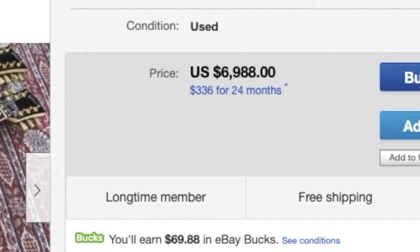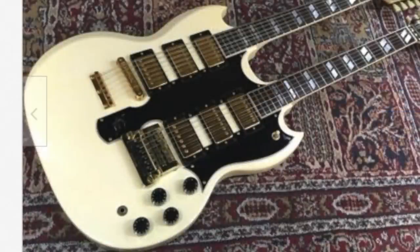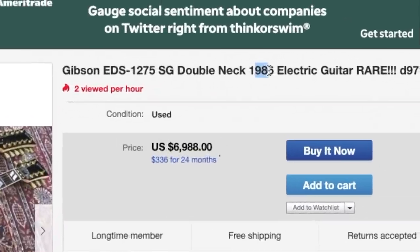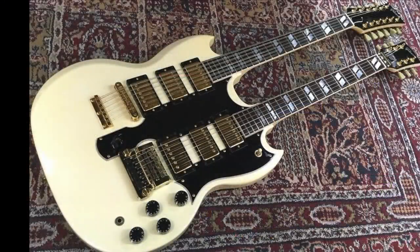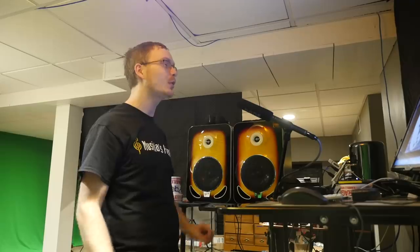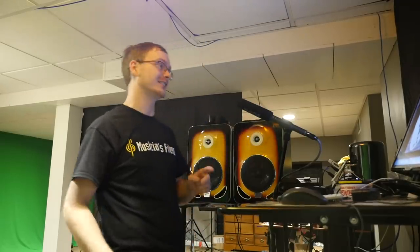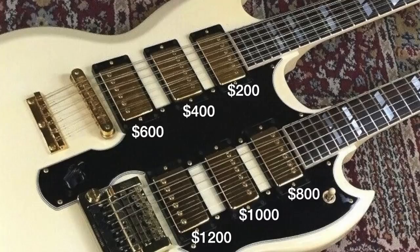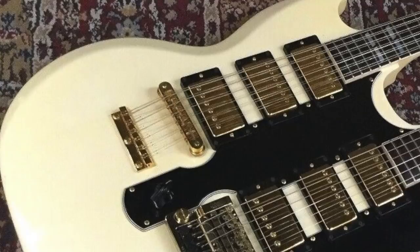Now that we have sticker shock down at the seven-thousand-dollar price point and are amazed at the sextuplet-humbuckered EDS-1275, let's dig into this thing. First off, it is from 1986, so not only is this a six-humbuckered guitar, it will have Tim Shaw PAFs. Each of those puppies is worth at least two hundred dollars, so that's twelve hundred dollars worth of pickups just right there.